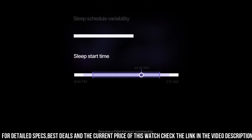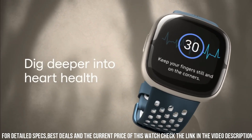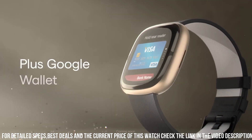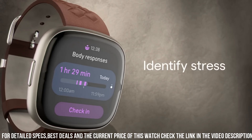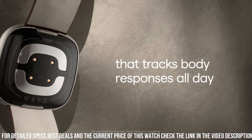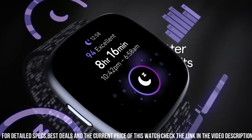It offers comprehensive sleep analysis and advanced fitness tracking, catering to various workout modes. The Sense 2 prioritizes holistic well-being by introducing enhanced stress management features, including guided mindfulness sessions. Its extended battery life ensures prolonged usage, and improved NFC capabilities enable seamless payments on the go. The smartwatch maintains its water resistance and GPS functionalities.